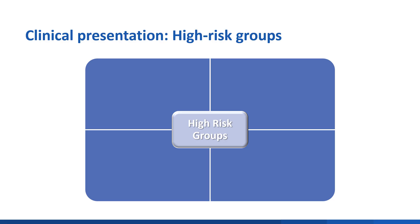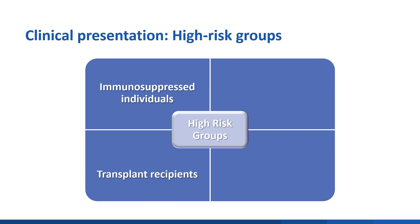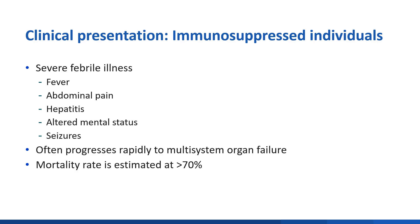Groups at high risk for developing severe disease from LCMV infection are immunosuppressed individuals, including transplant recipients, pregnant women, and fetuses. Immunosuppressed individuals, such as organ transplant recipients, typically experience a severe febrile illness, which may include fever, abdominal pain, hepatitis, altered mental status, or seizures. This often rapidly progresses to multi-system organ failure. The mortality rate for LCMV infection in immunosuppressed individuals is estimated at over 70%.